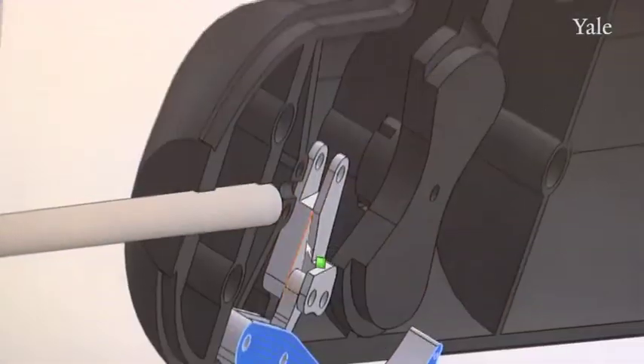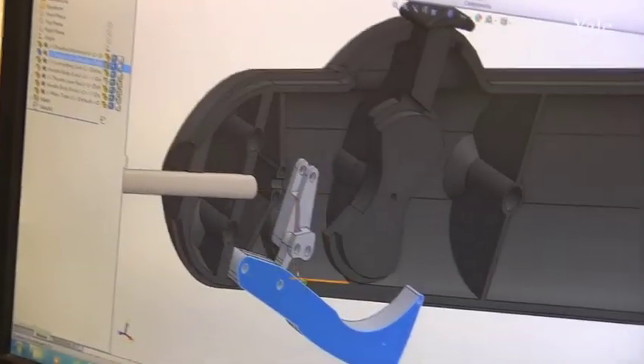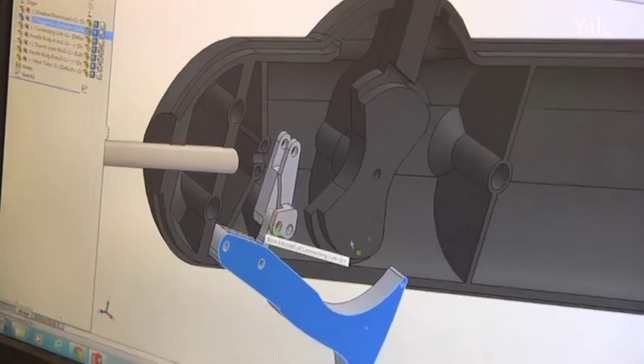They can bring their digital file over to a 3D printer, they can click print, they can see if their design intentions are realized, and if not, they can very rapidly make alterations to that design.